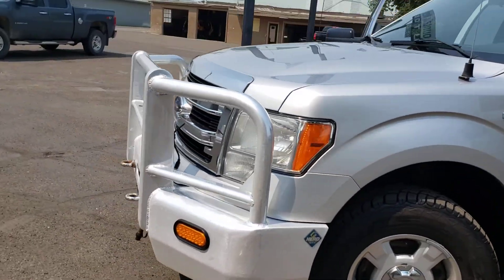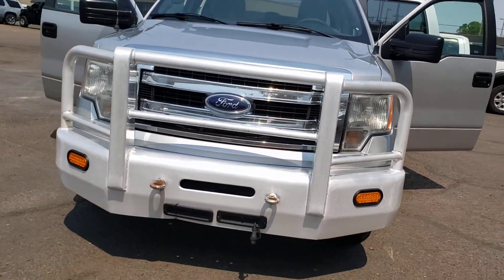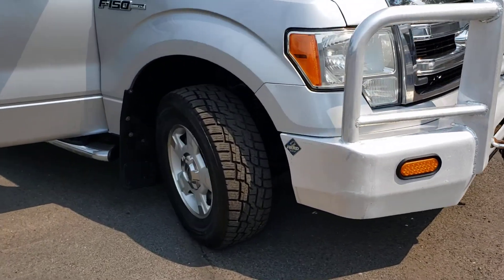Here in the front, as you can see, it's got the big push cattle bumper on there — looks really good on this truck. Plenty of tread on those tires.